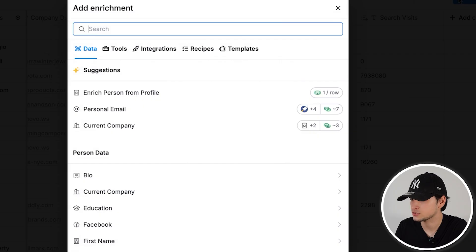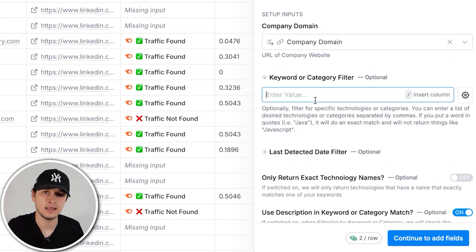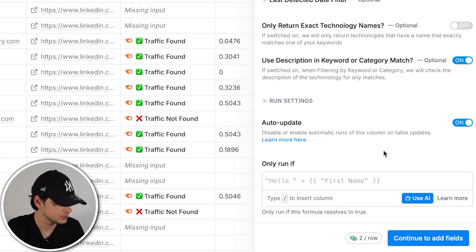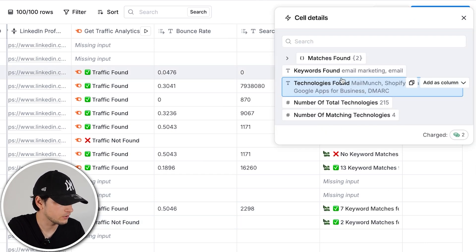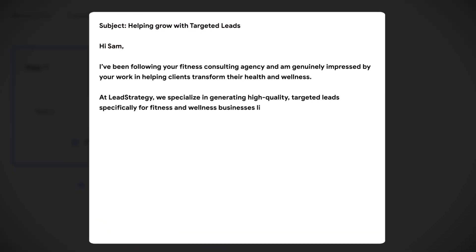Website traffic is just one example — I can also connect BuiltWith and get at scale what email platform they're using: maybe they're using Klaviyo, maybe MailChimp. I just say 'email marketing' as the keyword, the domain as input, return exact technology names, save, and run 10 rows. At scale we get all the technologies these eCommerce stores use — Mailchimp, Shopify, Google Apps for Business. This becomes an amazing prospecting angle: eCommerce stores using MailChimp may have deliverability problems, so you can create a very personalized message mentioning that specific problem at scale. Clay becomes a tool to scrape problems at scale and create hyper-relevant messages for your target audience.